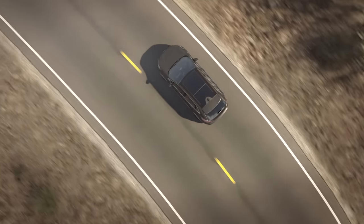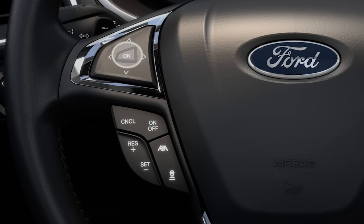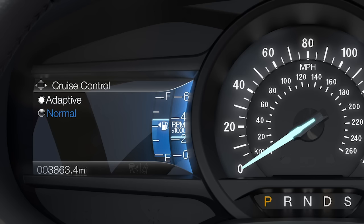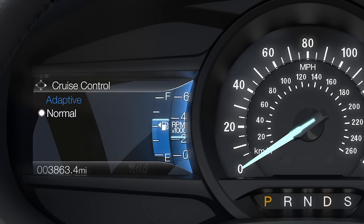To switch between adaptive cruise control or normal cruise control, use the five-way switch on your steering wheel and the information display. Select driver assist, then cruise control, then select adaptive to enable, or normal for a conventional cruise control, meaning it will not automatically adjust speed based on the speed of the vehicle in front of you.